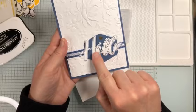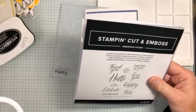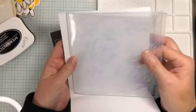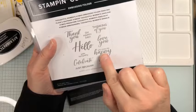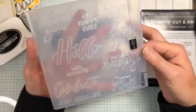This is the Thoughtful Moments hybrid embossing folder. It's one of our thicker 3D embossing folders and has all of these words inside: thank you, oh happy day, thinking of you, hello, love you, you make me happy, with sympathy, celebrate, just because, and get well. This is basically one-stop shopping for all the greetings you'd ever need.